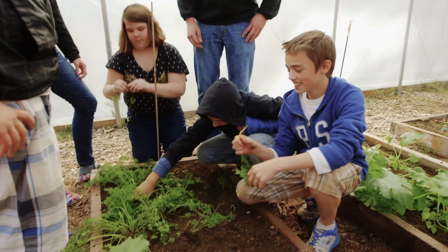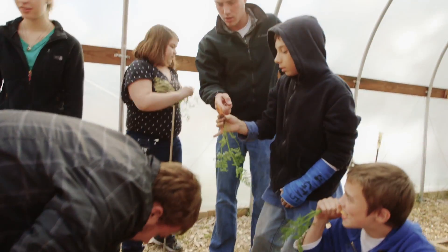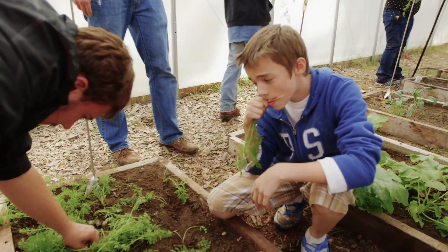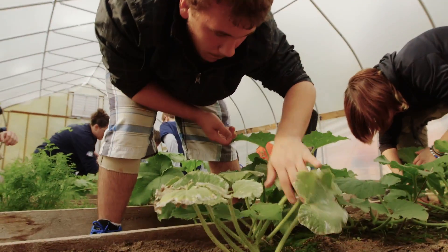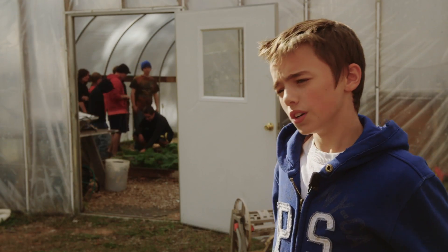You just need the motivated personnel to set it up, run it, and get the kids on board and motivated too. Which really isn't that hard, because once they get out there and start doing it and they see the progress they're making — the plants they grow and the vegetables and great food they produce — it's not very hard. They pretty much just rush out here and they love to do it.